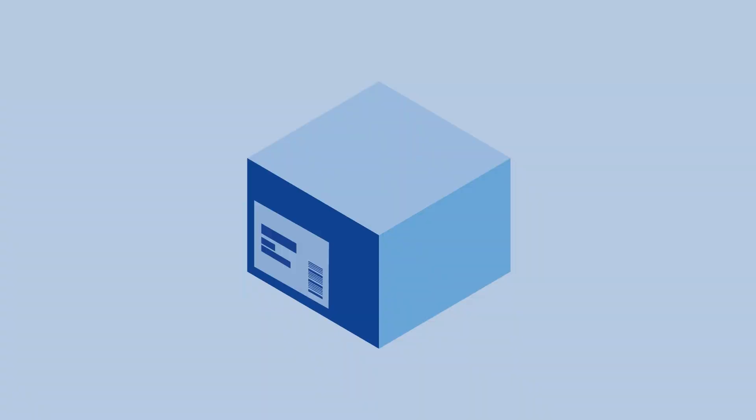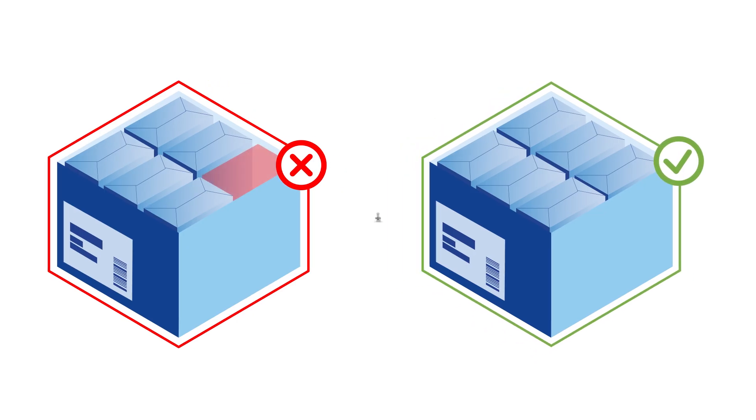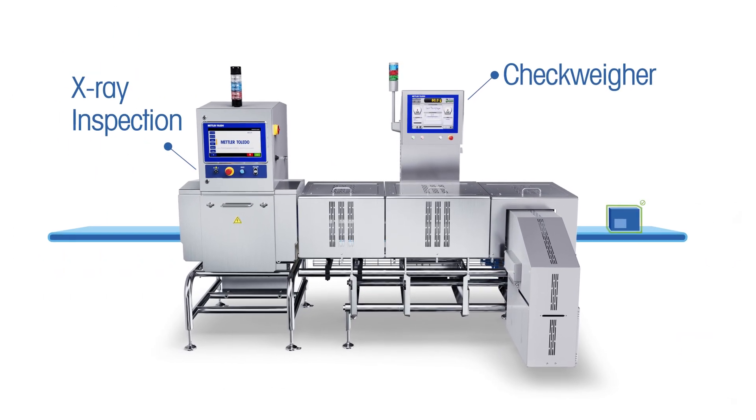To confirm products have all necessary components present before leaving the production facility, completeness checks are essential. Dynamic check-weighers and X-ray inspection detect missing items end of line, providing an essential layer of quality control.